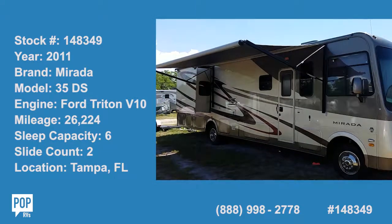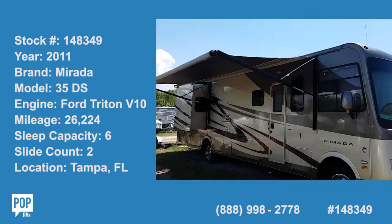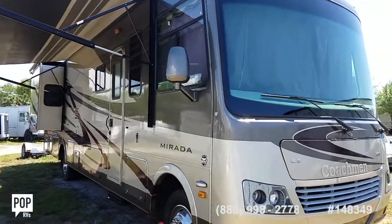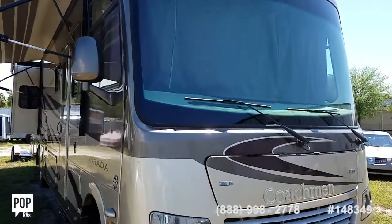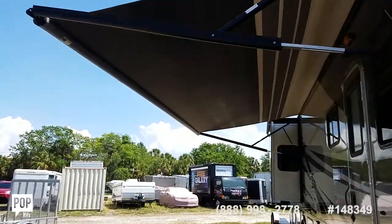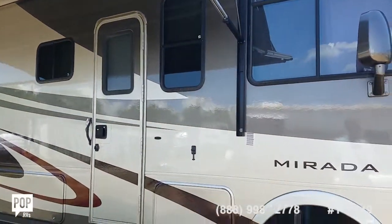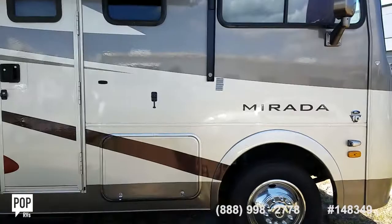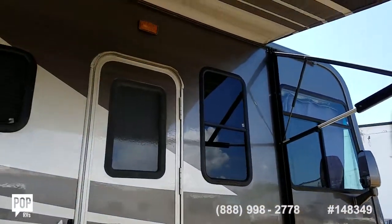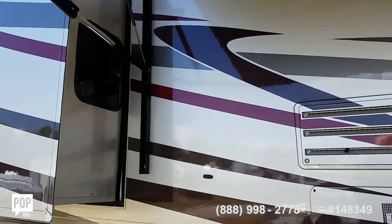Hello folks and good day. Andy here with Pop RVs. We're checking out a beautiful 2011 Coachmen Mirada, the 35 DS model — dual slide outs, long 18-foot electric awning, full aluminum body, low mileage on the Ford Triton V10 motor, just over 26,000. Beautiful full body paint, all tinted windows, super clean inside and out.